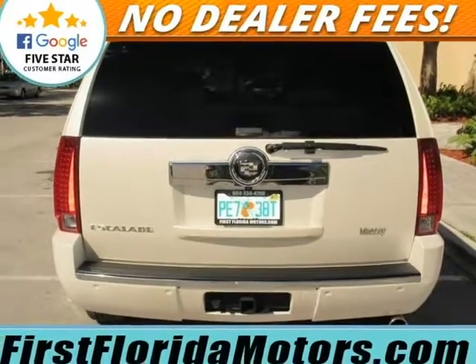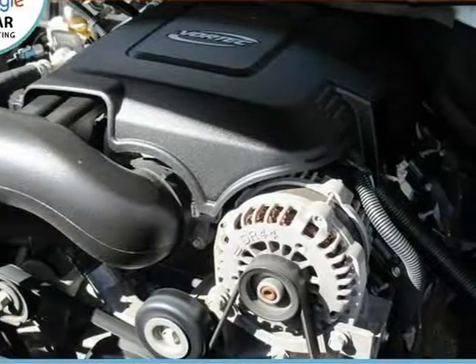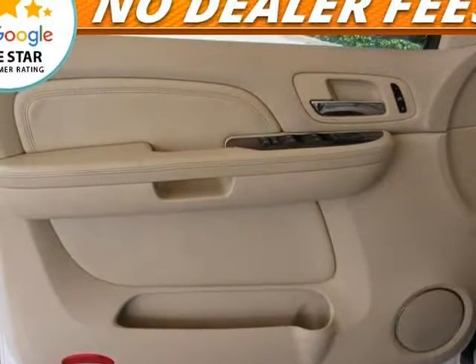It is nicely equipped with features such as the climate package, including heated and cooled driver and front passenger seats, heated steering wheel, information package with IntelliBeam headlamps, and a rear view camera system.